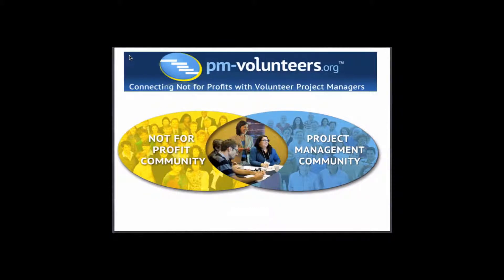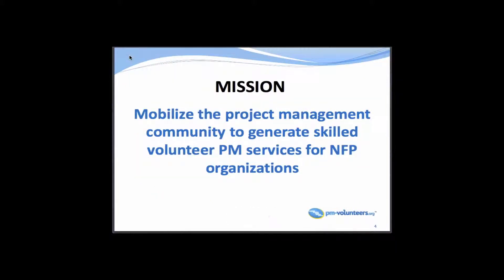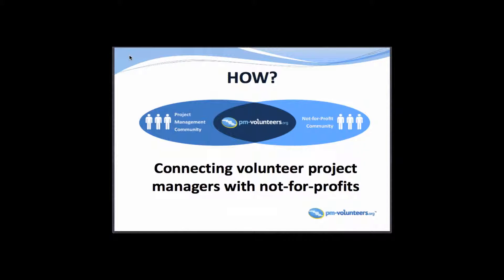PM Volunteers — what are we all about? You people out there have made connections in various areas of your expertise. We are connecting the project management community with the nonprofit community. Our mission is to mobilize the project management community to generate skilled volunteer PM services for nonprofit organizations. Basically we connect individual project managers with nonprofits, who are constantly looking for resources to help better their operations.